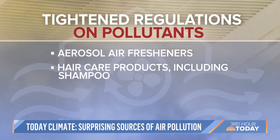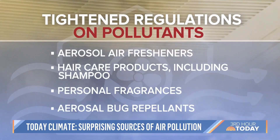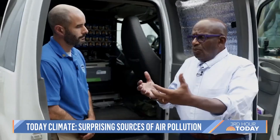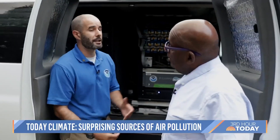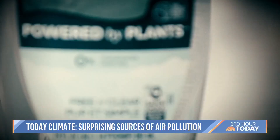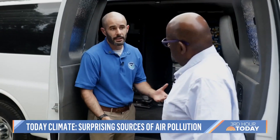Air fresheners, hair care products, personal fragrances, and bug sprays. If I'm in my grocery store, what am I looking for on the label? Think about natural products — something not based off petroleum, but plant-based.